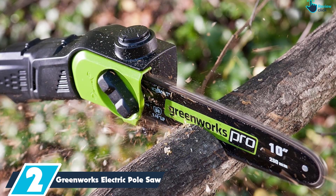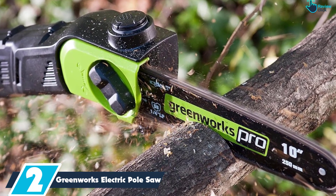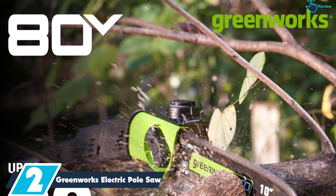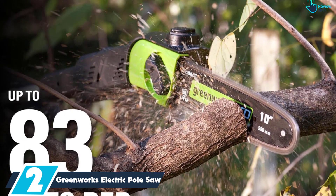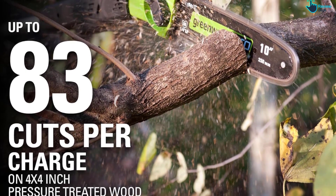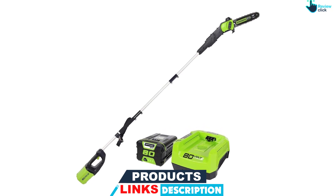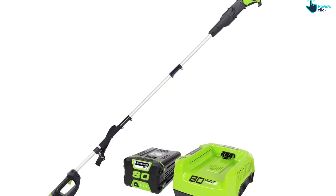At number 2, we have the Greenworks Electric Pole Saw. For anyone looking for a cordless electric pole saw, Greenworks has designed this powerful 80-volt lithium pole saw that includes a battery and a rapid charger. Although a bit on the heavy side at over 12 pounds, this pole saw comes with a convenient strap to help balance the weight. Customers have been impressed at this tool's battery life. One pleased shopper raved: "I cut about 50 branches ranging from 1 to 4 inches and the saw powered through them with ease. The largest branch was 8 inches and it still went right through it. When I was done, the battery still had two of the three lights lit up."